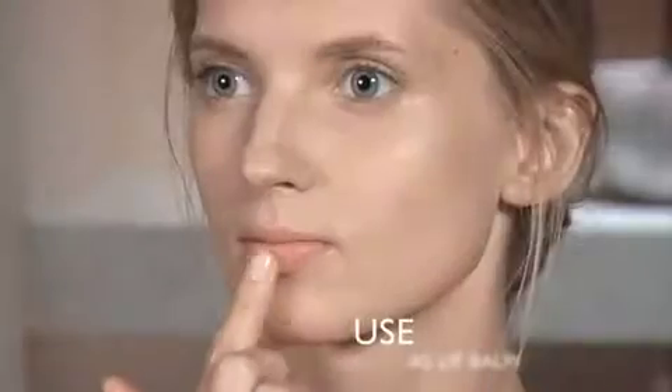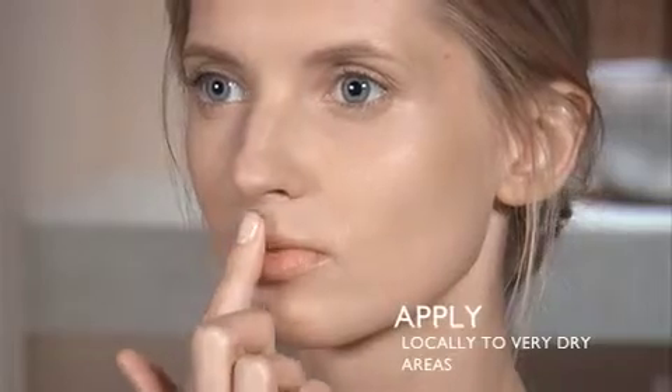During extreme hot and cold temperatures, shea butter can double as a lip balm or a facial moisturizer to protect your skin against extreme environments.